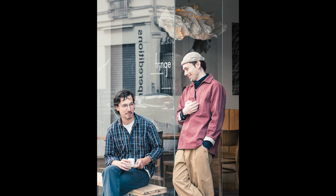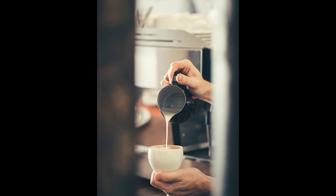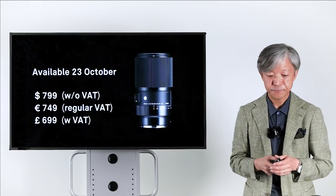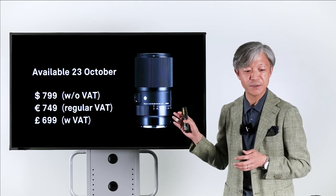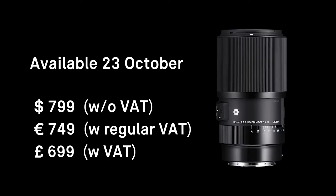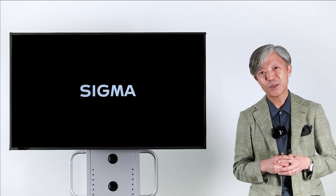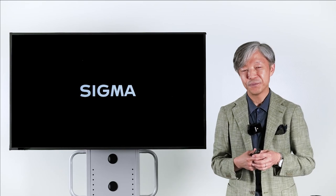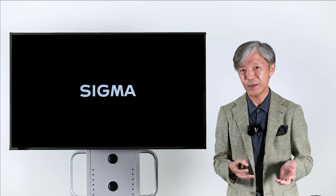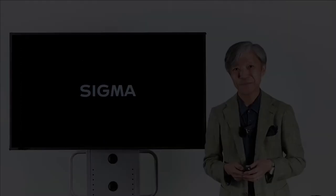I truly hope you enjoy taking images with this amazing macro lens. This lens will be available on October 23rd worldwide. The price is $799 without VAT, or €749 with regular VAT, or £699 with VAT. Thank you very much for watching my presentation. I'm very thrilled to deliver this amazing macro lens to you. I hope you enjoy macro photography with this amazing lens. Thank you very much.